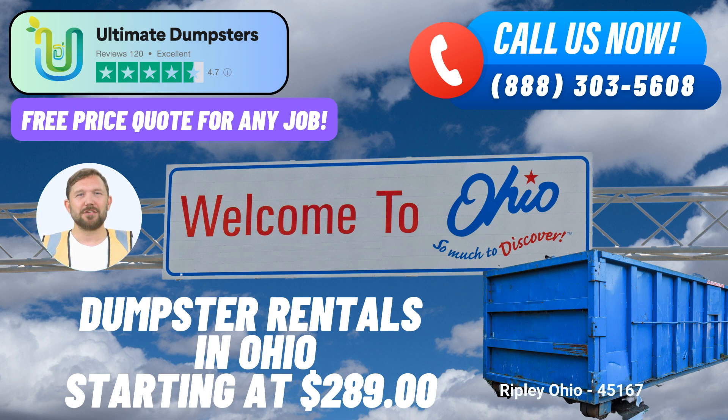Ultimate Dumpsters is your reliable partner for same-day roll-off dumpster rental services in Ripley, Ohio. Let us take care of your waste management needs so you can focus on what matters most to you. Call us or use the QR code to place your order today.